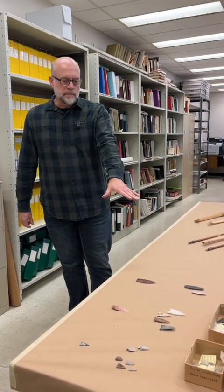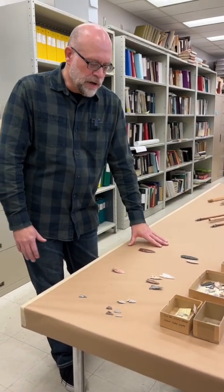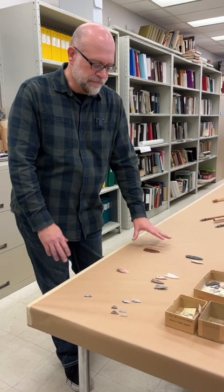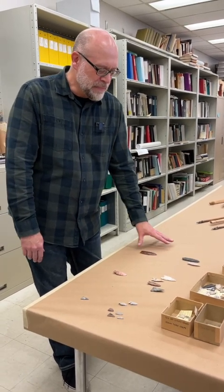What I'm going to do is start with a rough history of Manitoba projectile points. We call them all projectile points — they're all made the same way, more or less — but they're meant for different things.